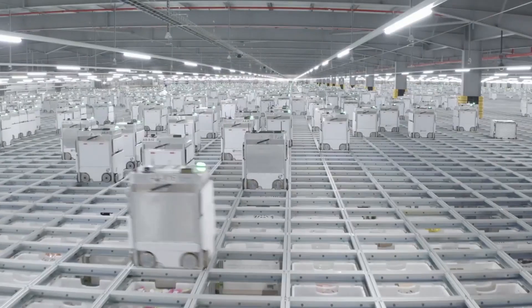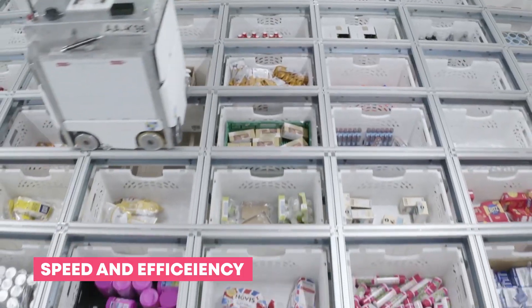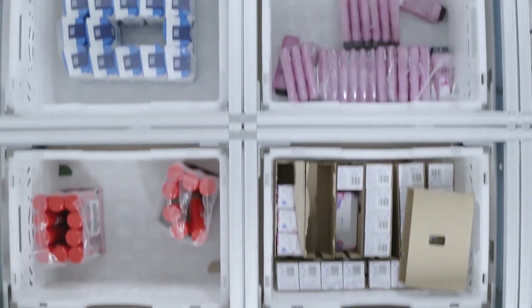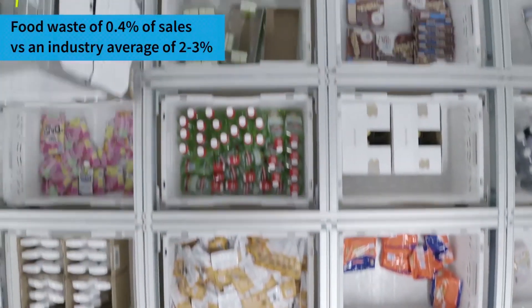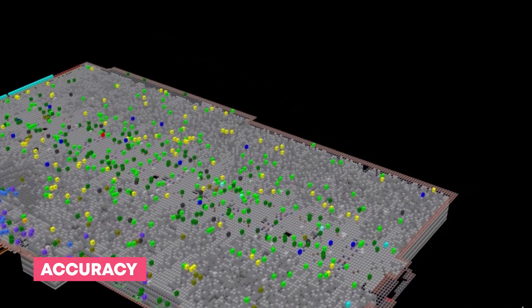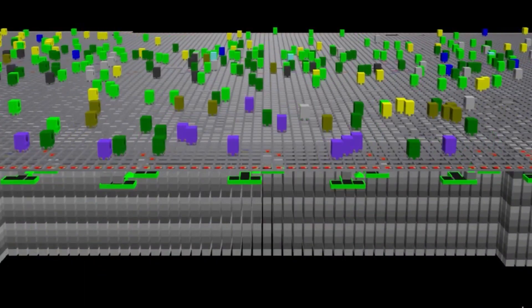Ocado's robot warehouse system offers several distinct advantages. In terms of speed and efficiency, the automation drastically reduces the time required to pick and pack orders, allowing Ocado to offer same-day and one-hour delivery options, setting a new standard for grocery delivery speed. Robots are also incredibly precise, virtually eliminating the risk of errors in order fulfillment.